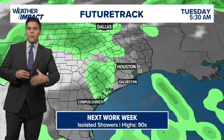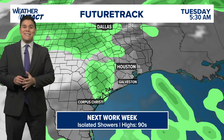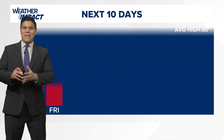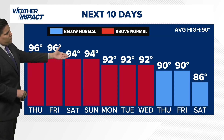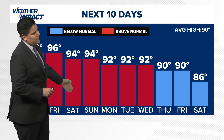There is going to be a frontal boundary moving through Texas, but it's really not going to be strong enough to bring a significant cooldown here across the Houston area — we're just going to continue to see isolated showers. For the next 10 days, we are expecting temps above average in the upper 90s, about 94 degrees Saturday into Sunday, and 92 for the start of next week.